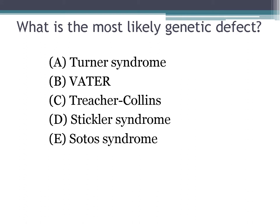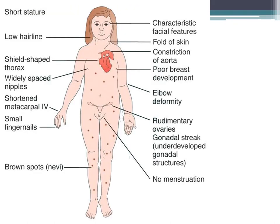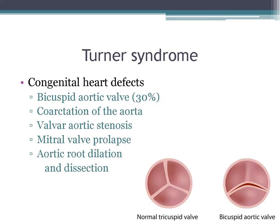The correct diagnosis is Turner syndrome, caused by a complete or partial X chromosome monosomy — they're missing a chromosome. They have a risk of developing gonadoblastoma. The most common congenital heart defect is a bicuspid aortic valve, found in about 30%. They can also have coarctations, valvar aortic stenosis, MVP, aortic root dilation, or dissection.